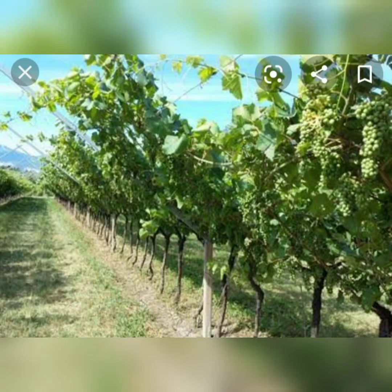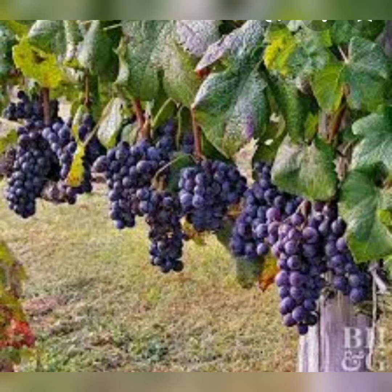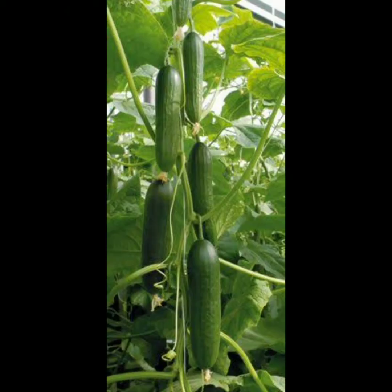Some plants cannot stand straight because their stems are weak. They need a support to climb up. Grapevines and cucumber plants are called climbers.